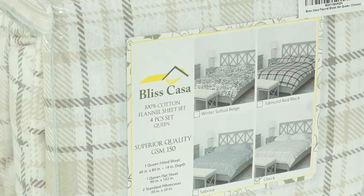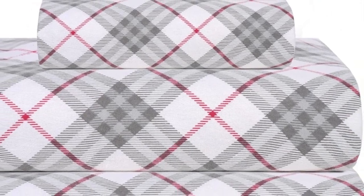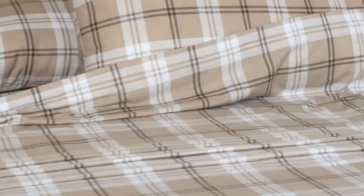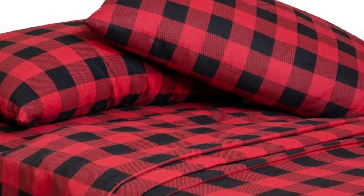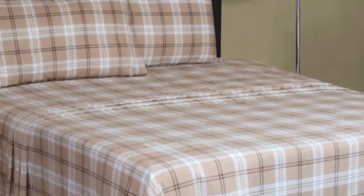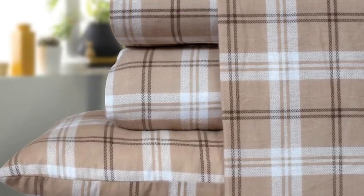Upon arrival, we liked that the sheets felt buttery smooth to the touch with a nice thickness and weight. We remained warm and cozy while lying underneath these sheets, which were also surprisingly breathable with adequate airflow to prevent overheating. Although we still consider these sheets to be a great option for their price point, they could have held up better in the wash. We found that they aren't as durable as some of the other options on this list, as we noticed light pilling and loose threads after washing. We still think their texture rivals more expensive flannel sheets, bringing a ton of value to the Bliss Casa sheet set.